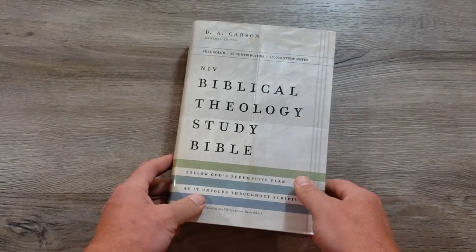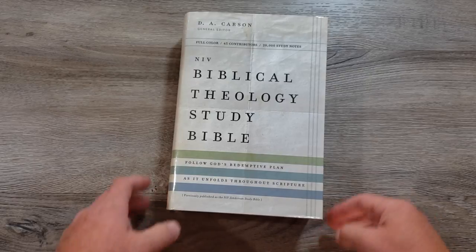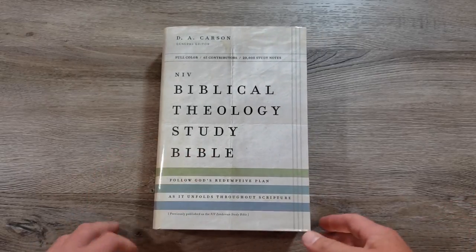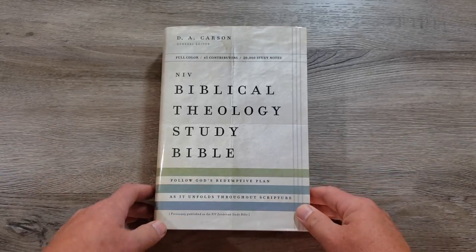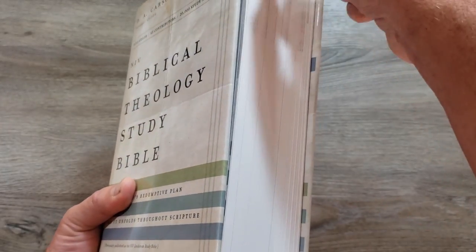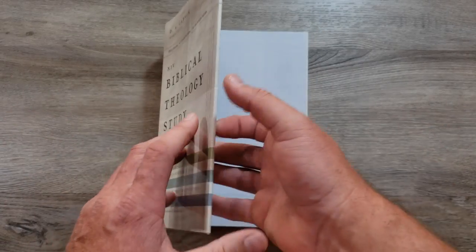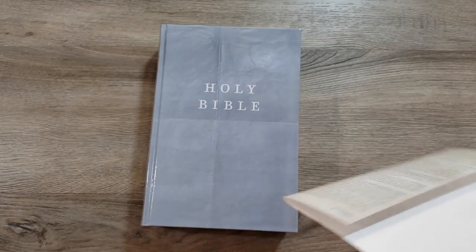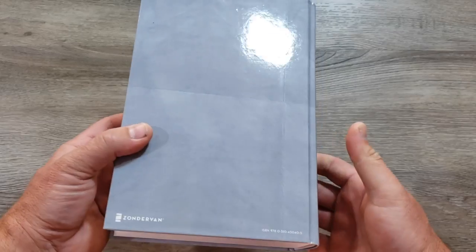This does come in a couple of other covers — bonded and imitation leather. It also comes in the thumb indexed version, which I've mentioned before. Strange enough, I do not have a thumb indexed Bible despite having all the Bibles in my house. Thumb indexed just means that Genesis, Exodus, Leviticus and all the books have little tabs that make it easier to flip to where you're going. It comes with a dust jacket that can be removed, and when you remove it, it's not just a plain piece of cardboard — it actually still looks pretty nice.